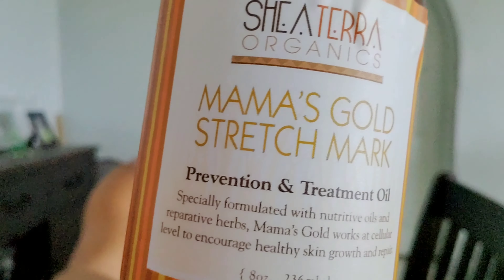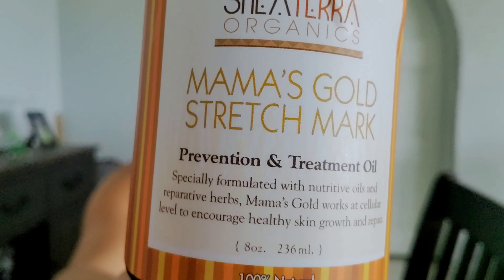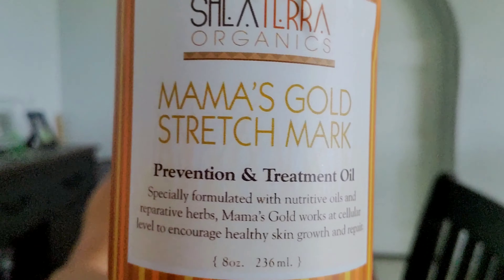Then shortly after, I would put this on — Mama's Gold Stretch Mark Prevention and Treatment Oil. This comes with a ton of different oils: pumpkin seed and a bunch of different good ones. I'll give you a description of everything it has in the description below as well.